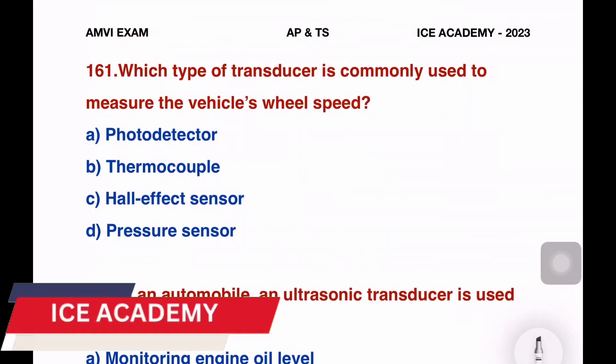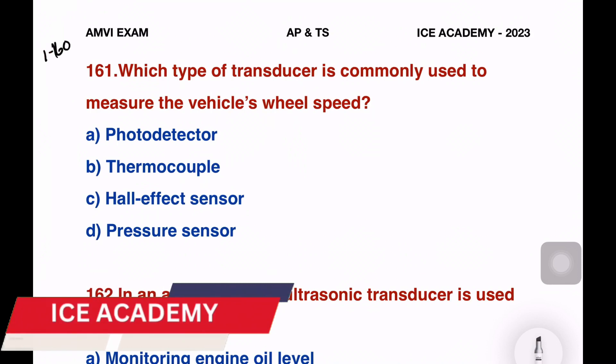Hi, welcome back to S.E.C.A.C.A.M.I. In this video, we will continue to see the previous video on the AMVA Exam.